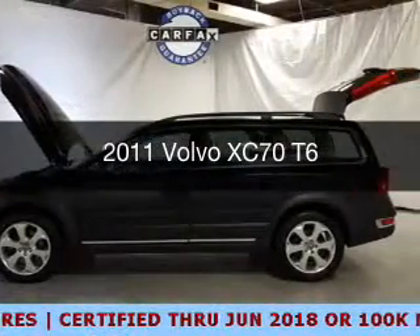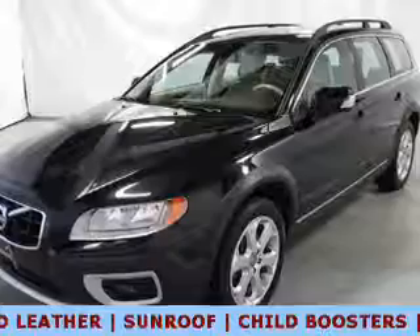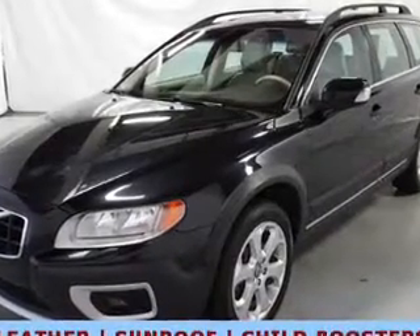This is a used 2011 Volvo XC70. It's powered by all-wheel drive, an engine, and an automatic transmission.